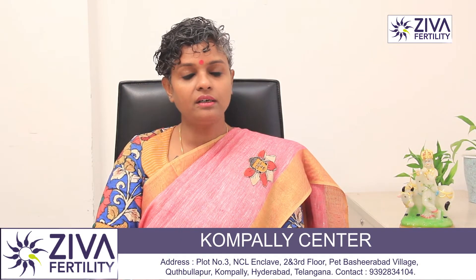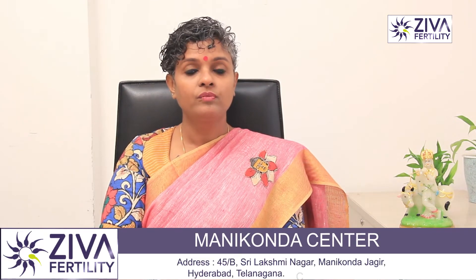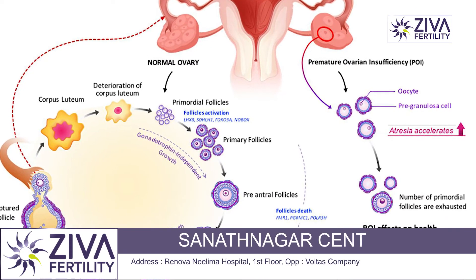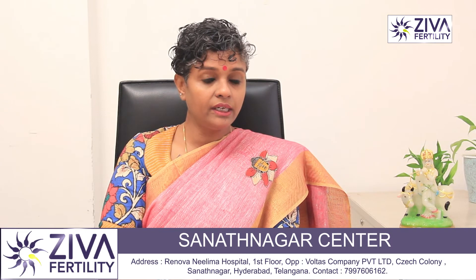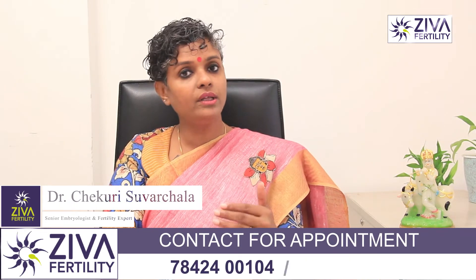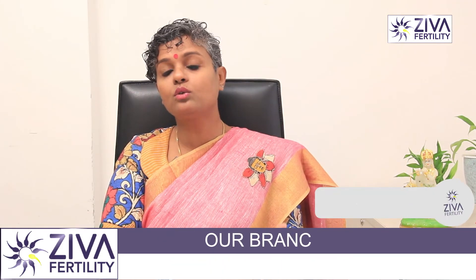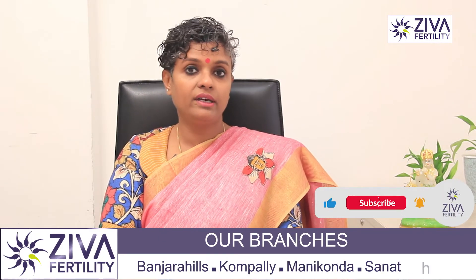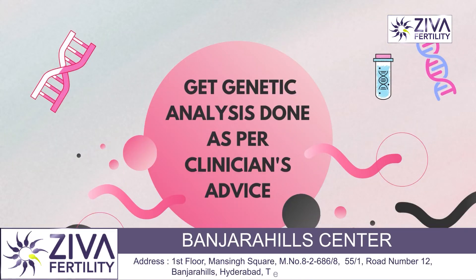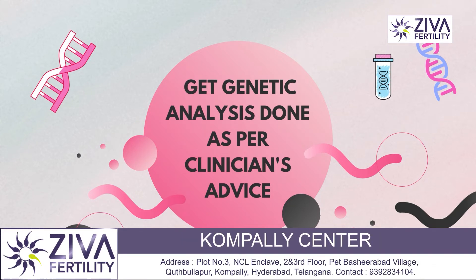In Kallmann syndrome patients, there is delayed puberty or no puberty at all, so they don't reach a stage where they can have regular periods. This also leads to primary ovarian insufficiency and very poor ovarian reserve. Studies have shown that by the time these patients reach their 40s, a large number do not have oocytes at all, while in the Indian population menopause typically doesn't come until age 50.